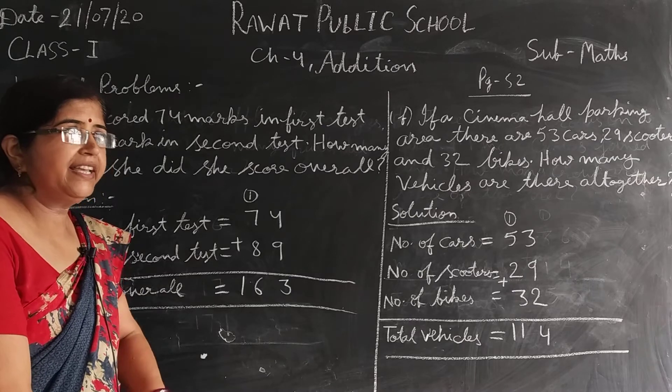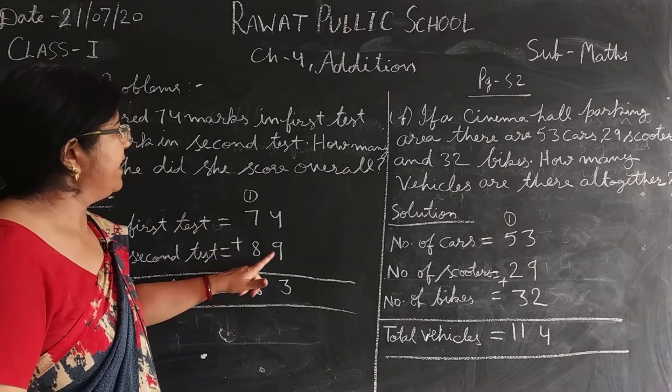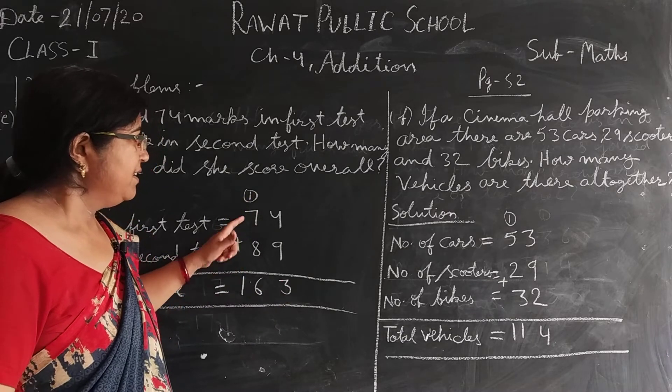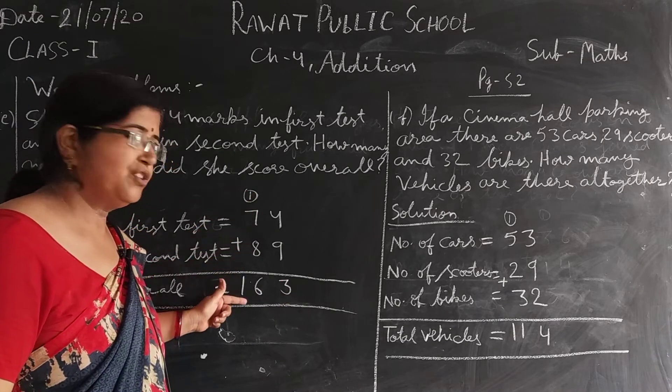Overall या all together आए तो plus करना है। 9 plus 4 कितने हुए? 13. Write 3, 1 carry over. 7 plus 1? 8. 8 plus 8? 16.